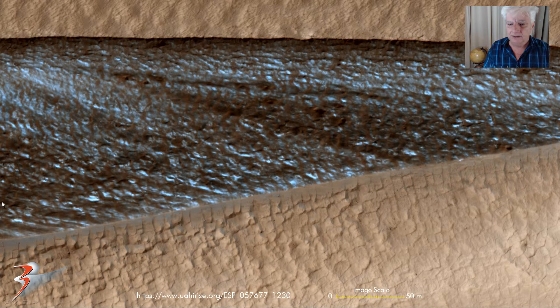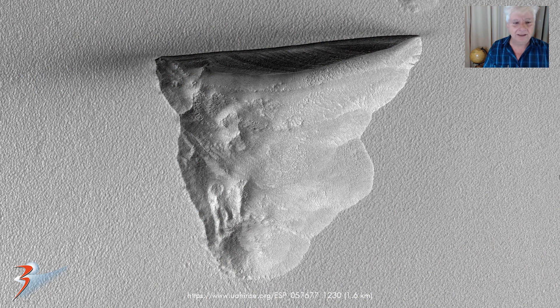This anomaly is so huge the color strip doesn't do it justice. The anomaly falls outside the left and right borders of the color image. So here it is in the black and white JP2. The straight edge along the top is 1.6km long. And you can see it's been hollowed out in this sort of triangular shape. It's also got a concave shape to it.